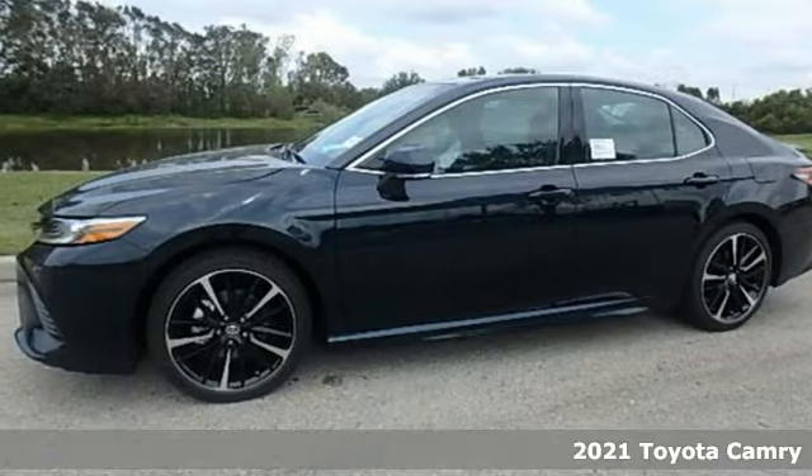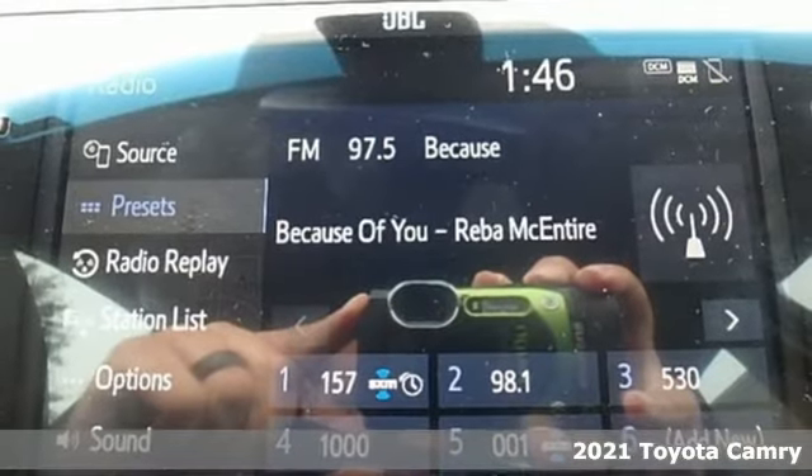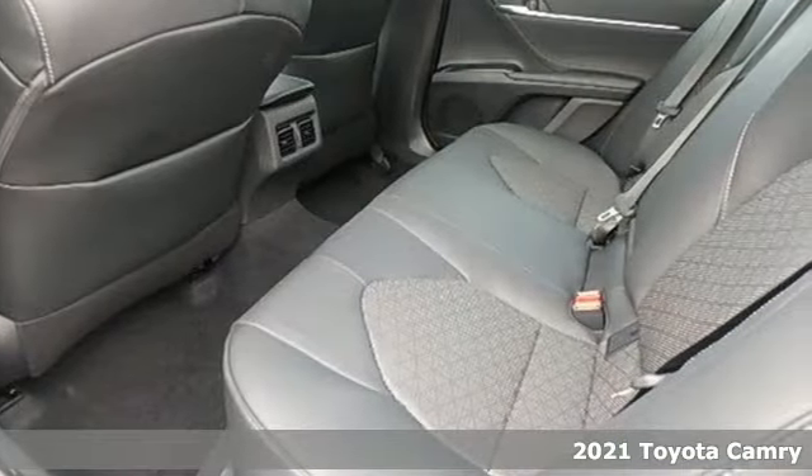Here's a new 2021 Toyota Camry. Toyota: steered by ingenuity, driven by passion. It's equipped for all your driving needs and wants.